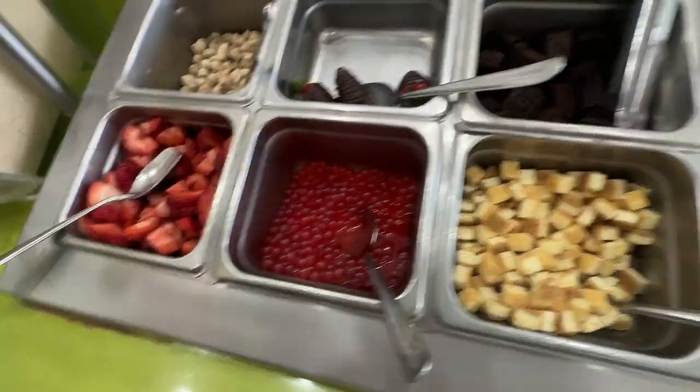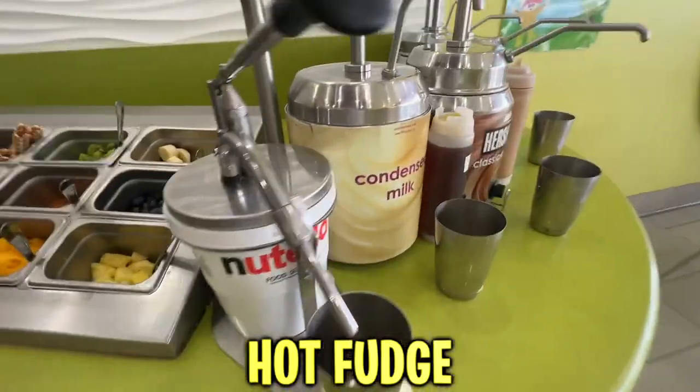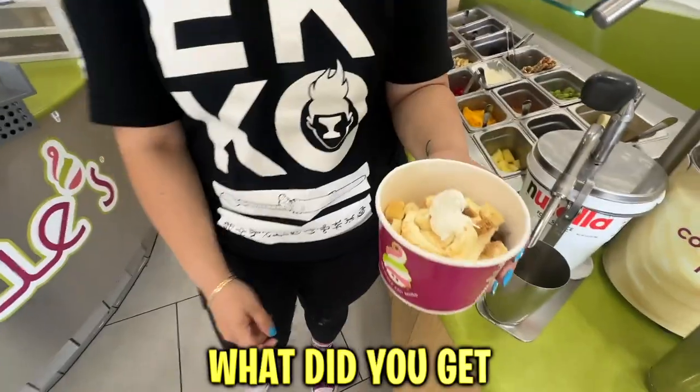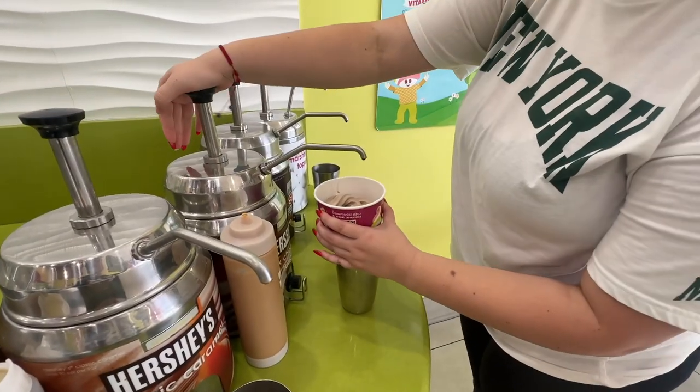Look at all these toppings, you guys — all of this! I'm a basic person, but look — they even have hot fudge and caramel! So I'm gonna get some of the hot fudge. Just a little bit — why just a little bit? This is the one that turns hard, so it goes like this.